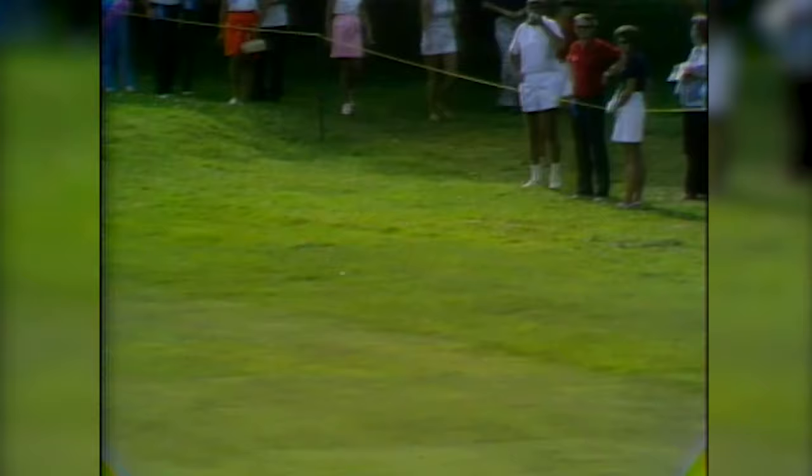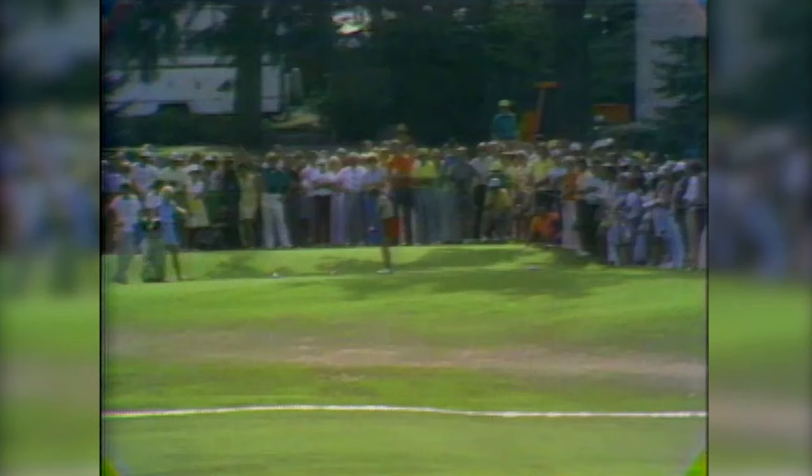Ball on the tee to Pam Higgins. She looks like she pulled that ball to the left. Yes, she did — in the left rough, Pam Higgins, in the left rough there off the 17th.